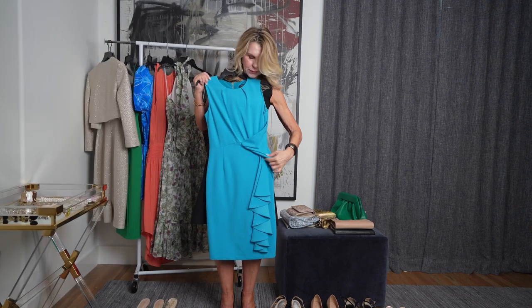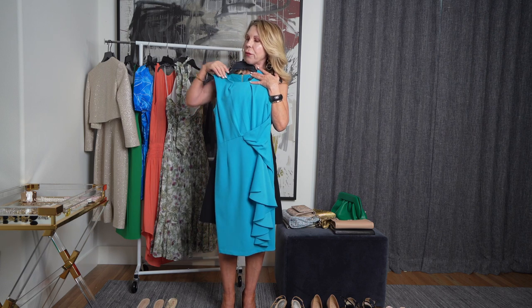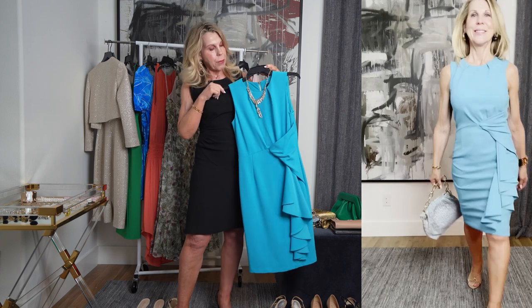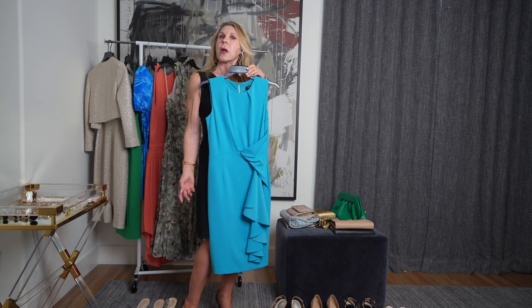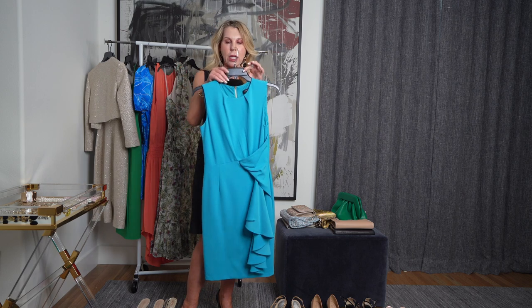So here you have a dress that's really simple but has some details going on here, which gives it a little busyness. What I would do is a necklace, but keep it pretty simple — something a little more on the delicate side, something that maybe drops down, but nothing too crazy. I wouldn't do a big statement piece at all. And again, just adding some bracelets on your arm to give it a little je ne sais quoi.